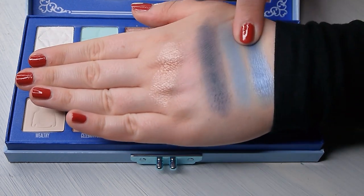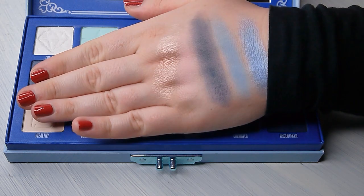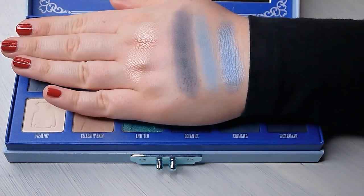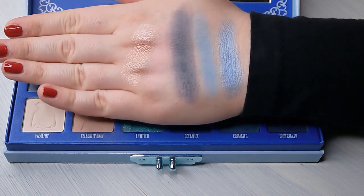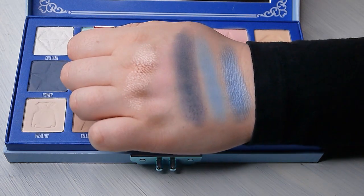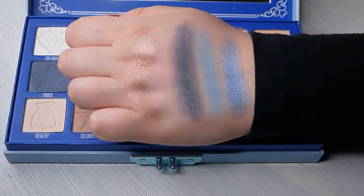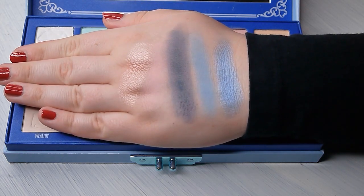I think Ice Tray is my favorite color in the whole palette. So now I have to think about what I want to do with these colors. I think they look pretty good together so it won't be hard to create a look with them. I think what I want to do is create a halo eye. Okay, so I'm pretty sure what I want to do now, so let's start with the makeup.